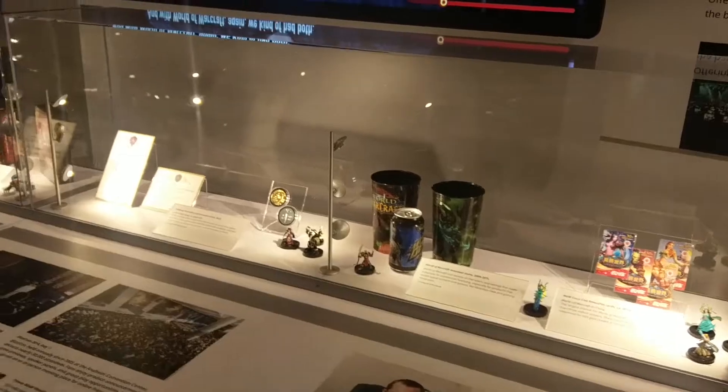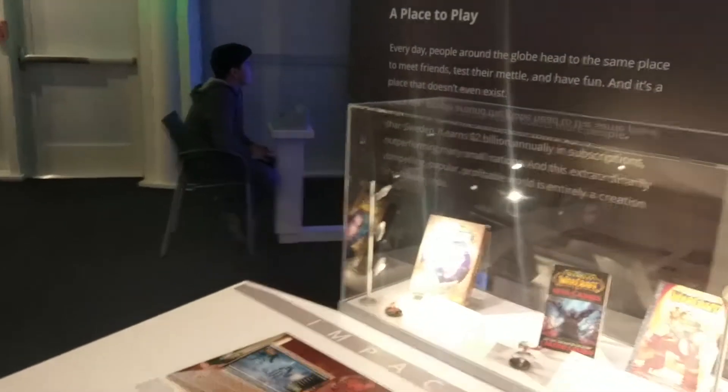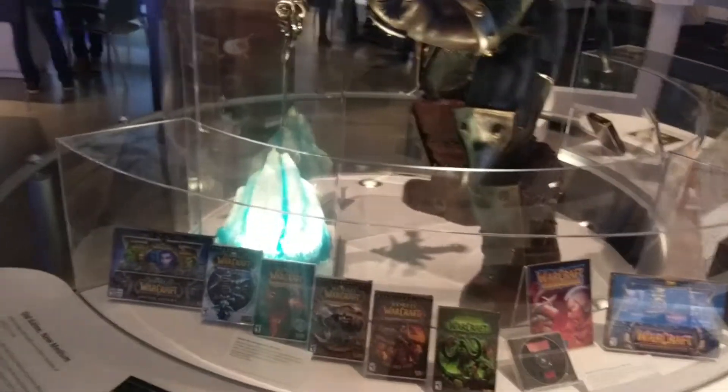So you get to the software exhibit, and the very first thing you're confronted with is just so much World of Warcraft. It's just everywhere — I think they sponsored this thing. Let's keep having a look and see what else we can find.